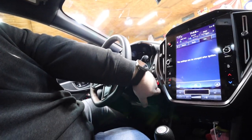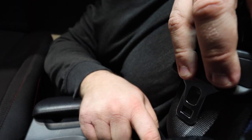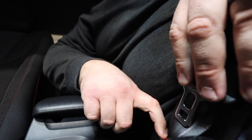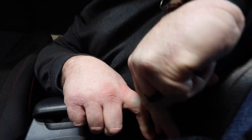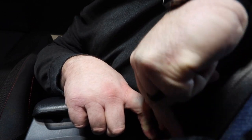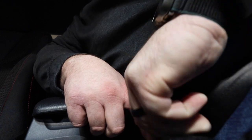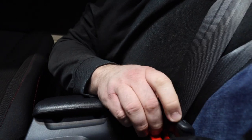Now let's see if we can do the seat belt chime trick. I'm going to film this the best I can. We're going to hit it twice to turn it on. So you hold this and click it in and out 20 times within 30 seconds.